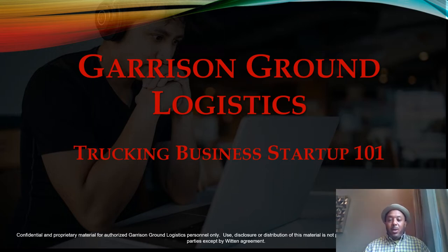Welcome to Garrison Ground Logistics Trucking Business Startup Master Class 101. As we go through this course we'll discuss how to start up your trucking company the proper way, how to run it effectively and efficiently, how to find loads, manage your company and your drivers and your equipment in the proper way for maximum profit.